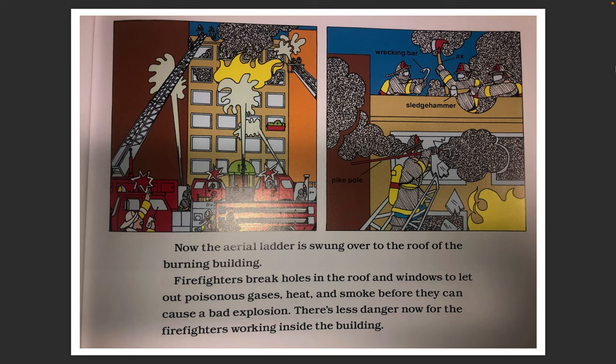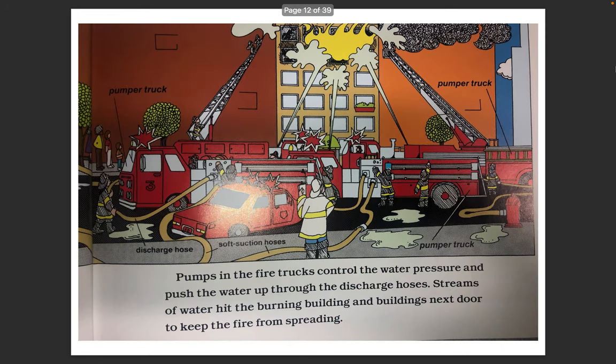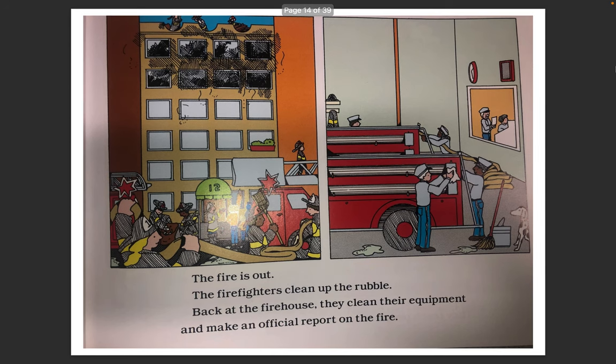There's less danger now for the firefighters working inside the building. Firefighters are battling the blaze from the outside of the building too. Fire hoses carry water from the fire hydrants to the trucks. Pumps in the fire trucks control the water pressure and push the water up through the discharge hoses. Streams of water hit the burning building and buildings next door to keep the fire from spreading. The fire is under control. The fire is out.